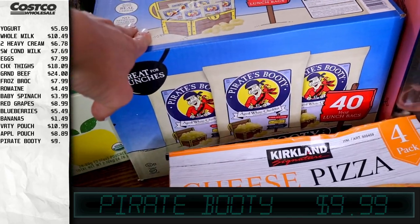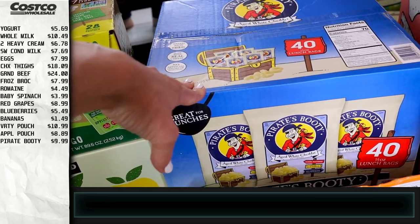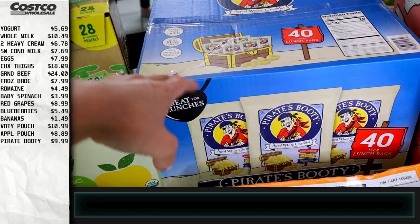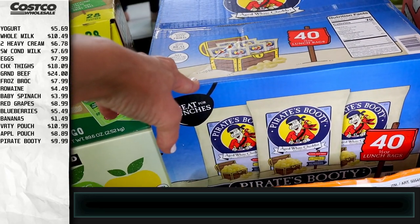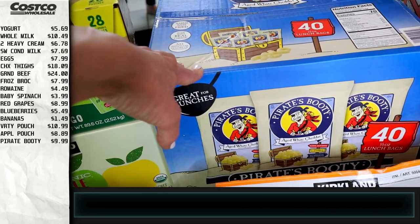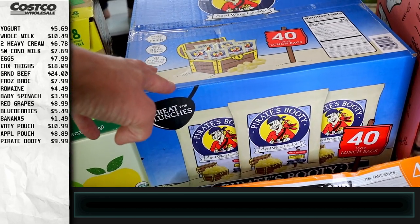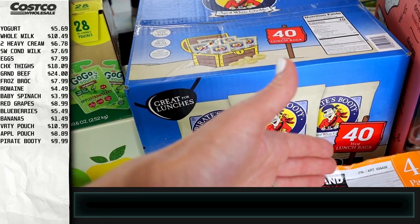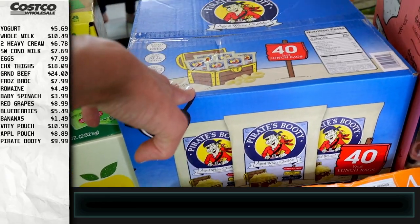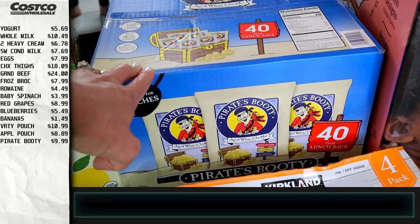Moving on to things the kids get in their school lunches — we have Pirate Booty. I've done a cost comparison before between buying the big bag and putting it in my own Ziploc bags, and it really isn't that big of a difference when you factor in the cost of the bags and the time it takes. These pre-packaged ones also stay fresher longer. We get a box pretty much every time we go to Costco, and when they're on sale we get two.